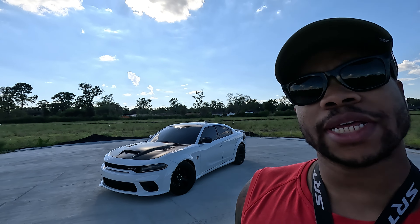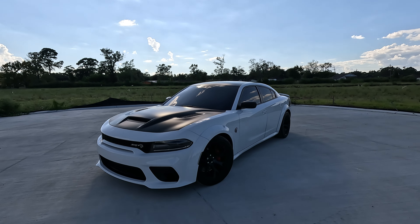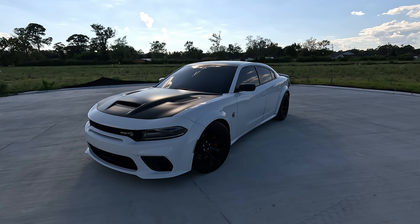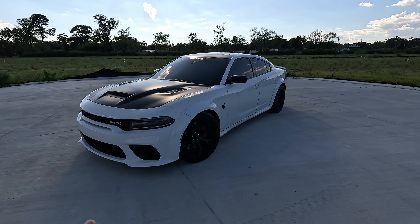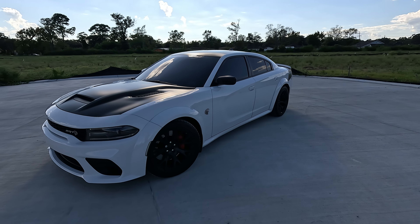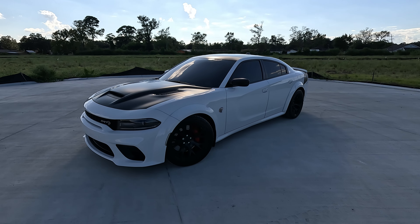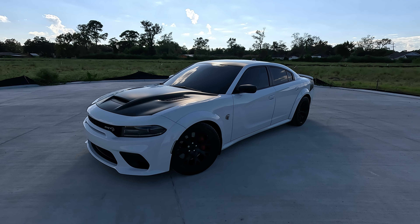So let's talk about track mode. This car will get you in trouble if you are not paying attention when you're in track mode. Just like sport, the traction is partially off — it's not as off as sport, but it's pretty close. So you have to remember: in track mode, the traction is partially off.